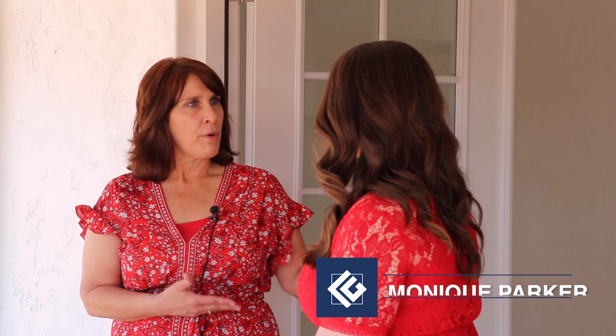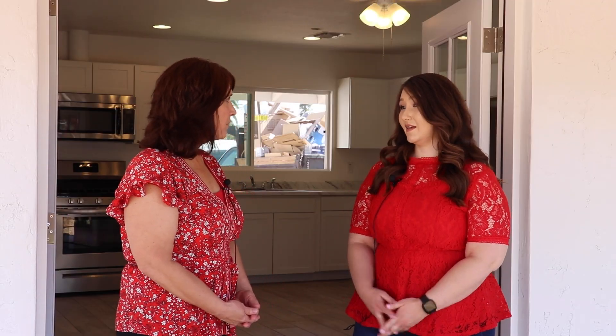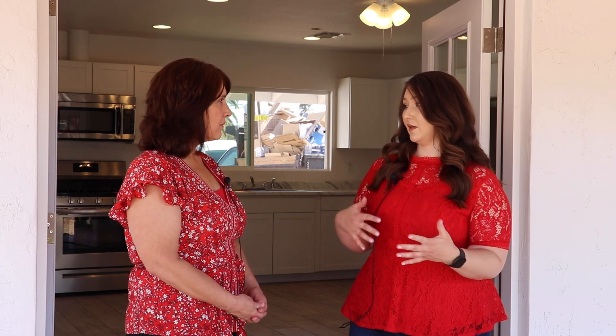Hi, I would like to introduce our homeowner Monique Parker. Can you tell us a little bit about what prompted you to come to the city to apply for the program? Well, I just had so many issues with the house that I couldn't afford to do on my own. If it might have been like one or two little projects I probably could have done it, but because there were so many things wrong with my home, I felt like I needed some help.